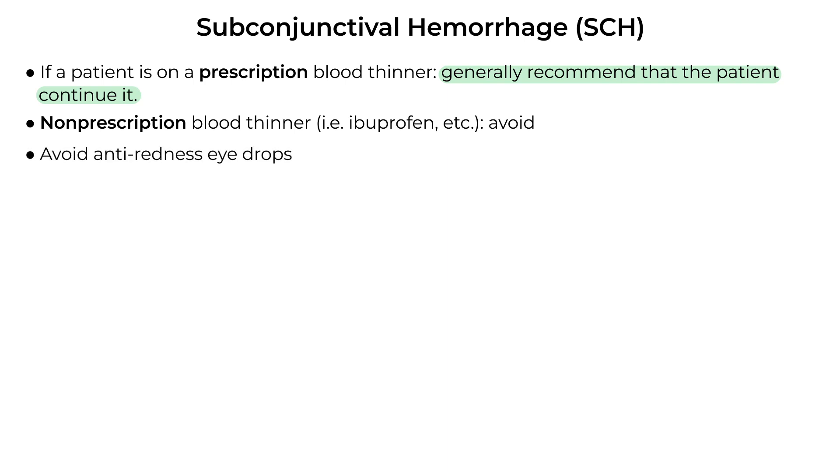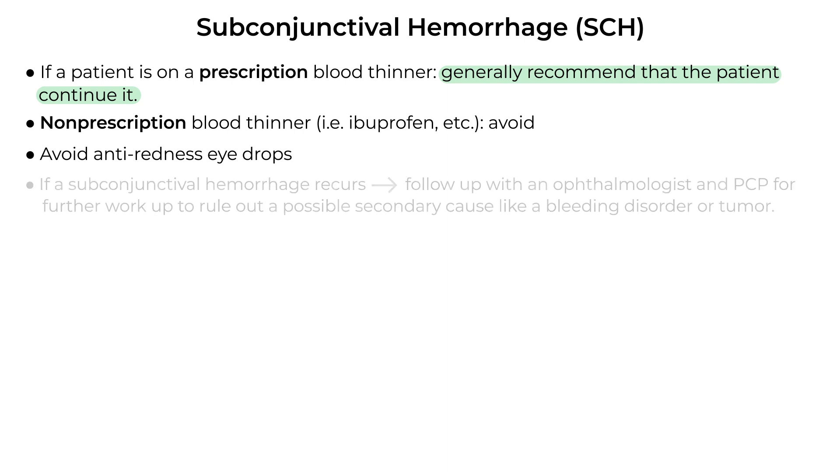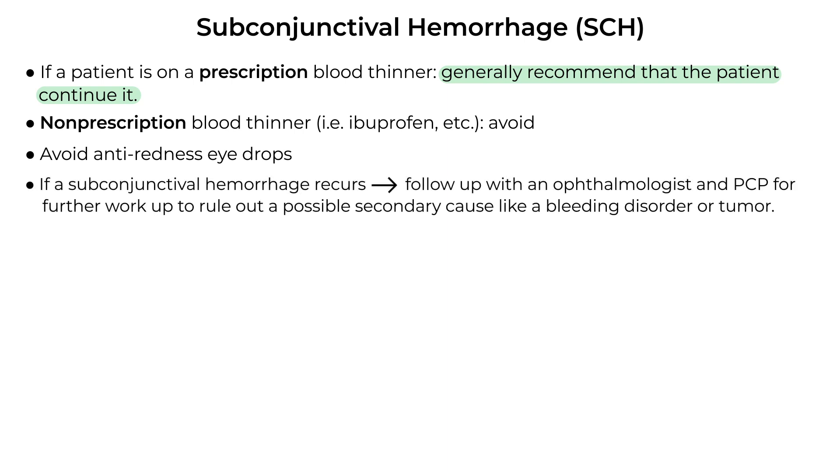Avoid anti-redness or 'gets the red out' eye drops — they're not going to speed up the resolution. If a subconjunctival hemorrhage recurs, it's recommended that the patient follow up with an ophthalmologist and their PCP for further workup to rule out a possible secondary cause like a bleeding disorder or tumor, although this is not common.